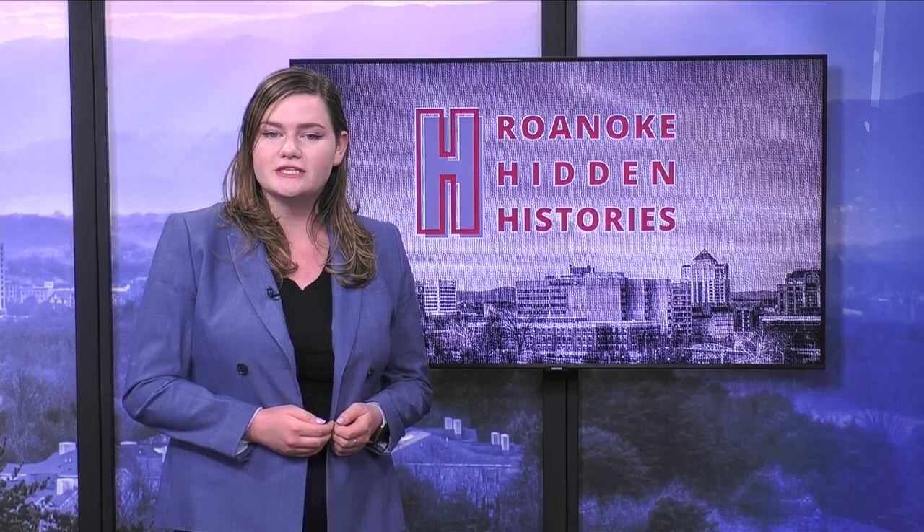If you would like to donate to the Roanoke Hidden Histories Project, you can find the information in this story on our website, WFXRTV.com. Live in studio, Rhianne Lowndes, WFXR News.